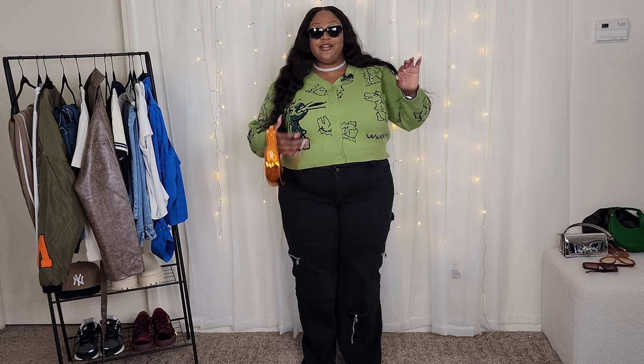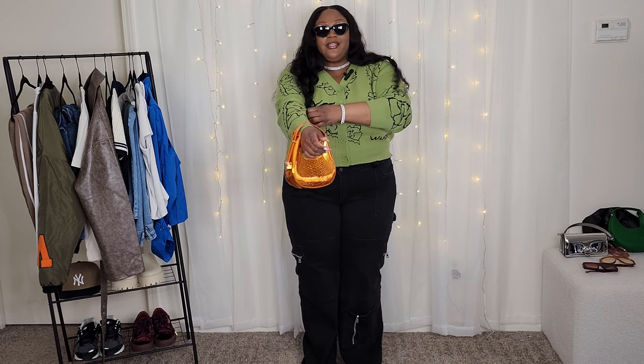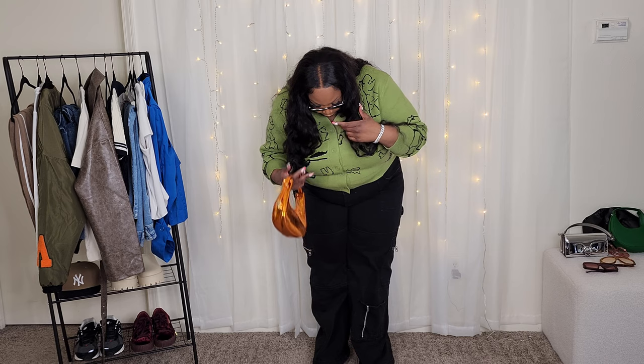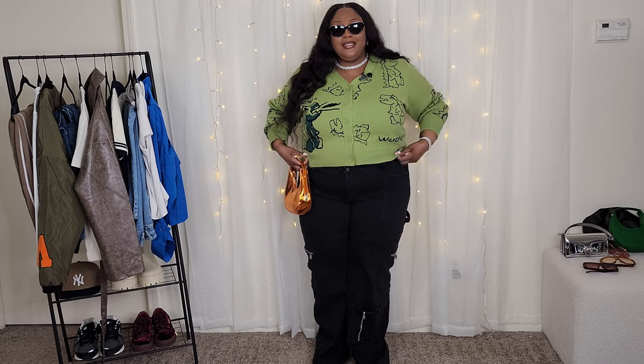With Fashion Nova pants — honestly with all Fashion Nova pants — I usually have to get them hemmed. Fashion Nova jeans are made for giants. I don't know who can just wear this stuff without getting it hemmed. Keep that in mind when ordering from Fashion Nova: most likely you'll need to get them shortened if you're not tall. I'm five-five, so I usually always wear some type of platform with these jeans because they would drag on the floor.